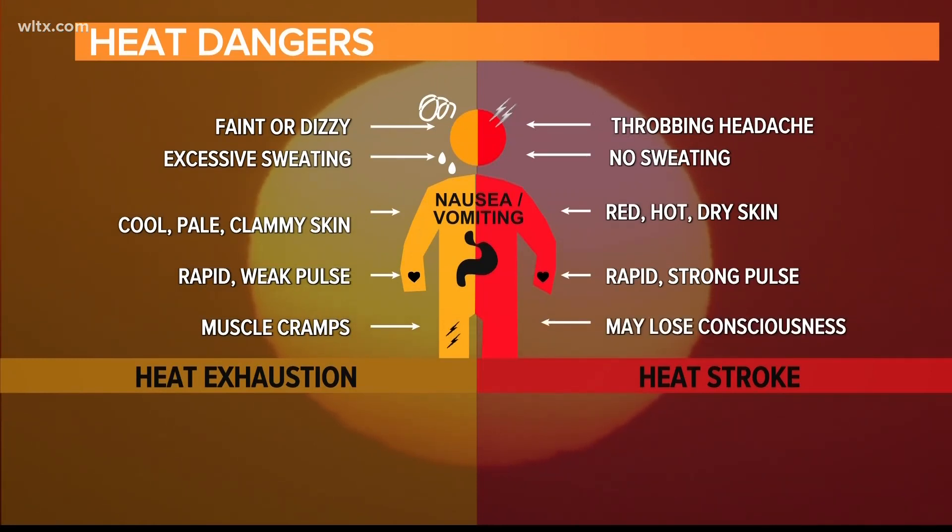Symptoms of heat stroke can include confusion, seizures, a rapid heart rate, and even unconsciousness.